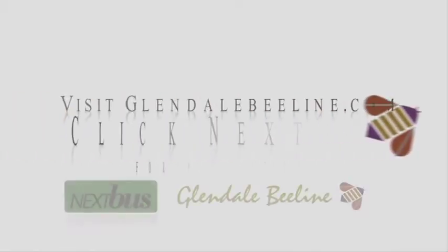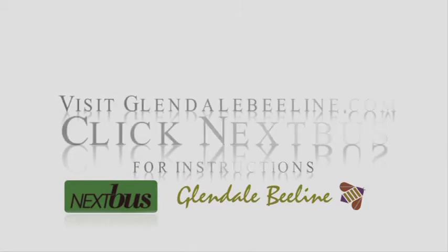To set up your own cell phone or PDA, go to GlendaleBeeline.com. Click on NextBus for more detailed instructions.